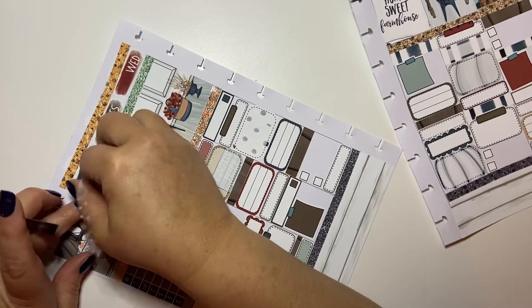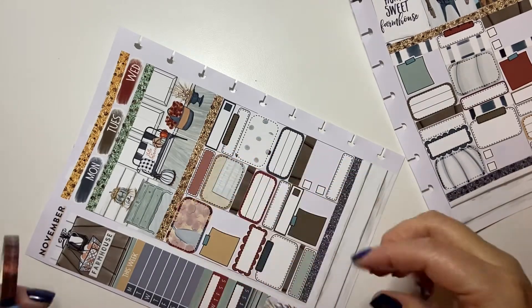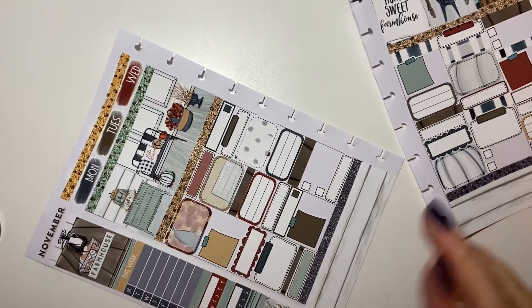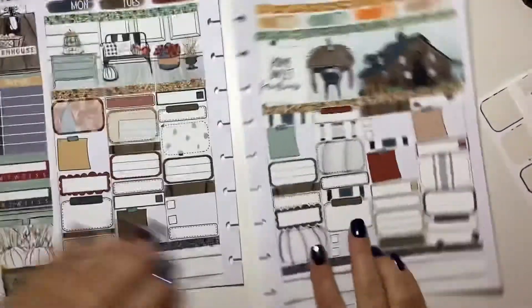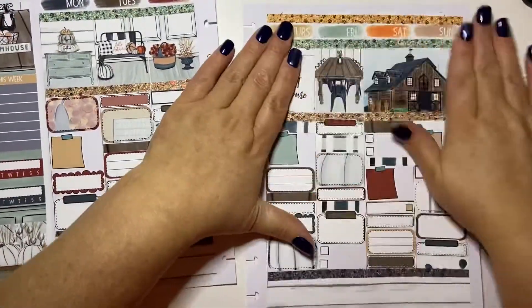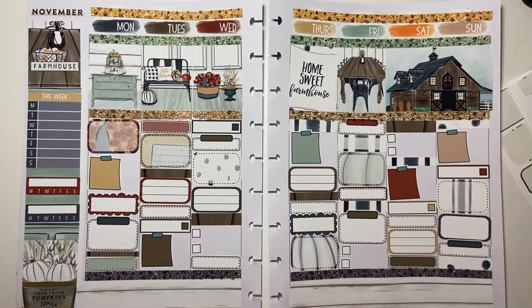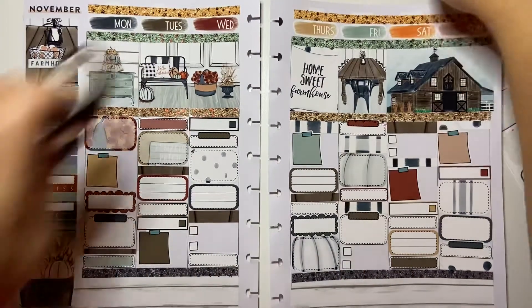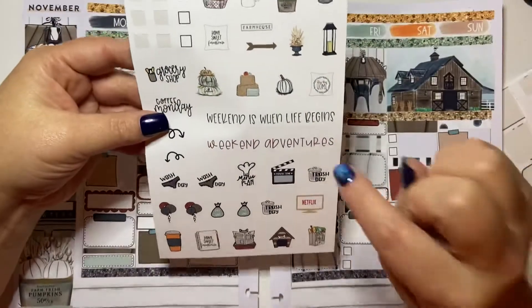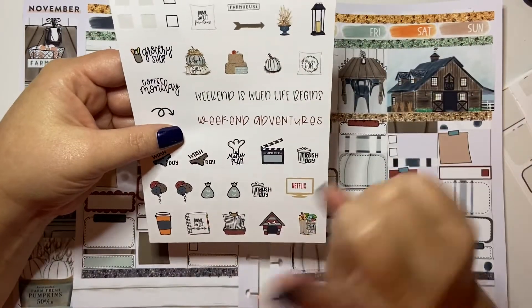I did do that side — beautiful. I don't think I'm going to put full boxes on. I think I'm going to leave the sidebar stuff, so that's it — just a little bit of something. We have two weekend banners; it says 'Weekend is when life begins,' which is not for me at all because I work on the weekends. 'Weekend Adventures' — that's very cute, so I think I'm going to use it.